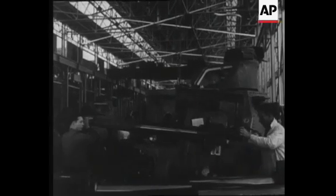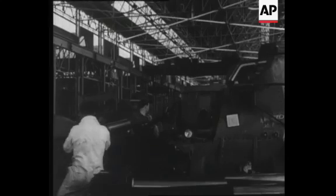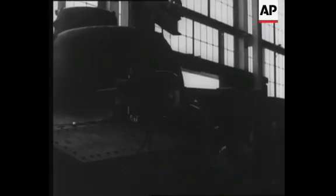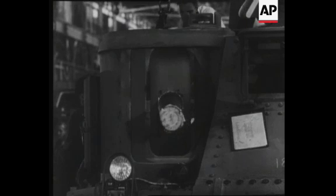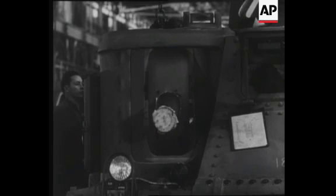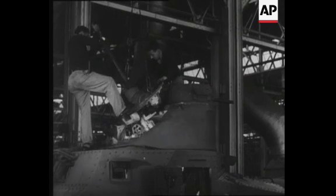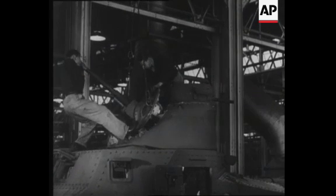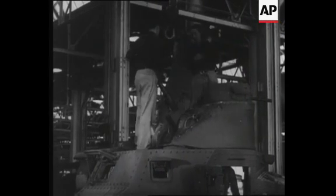The 75-millimeter cannon adds to the tank a weapon capable of firing high-explosive shells, shrapnel and smoke shells. It furnishes direct light artillery support for tank and other mechanized units, making a fearful dreadnought of destruction, a rolling force to challenge the aggressors. Massive steel turrets mount a 37-millimeter gun, hurling armor-piercing projectiles, adding still more power — deadly on the ground, deadly in the air when used for anti-aircraft work.